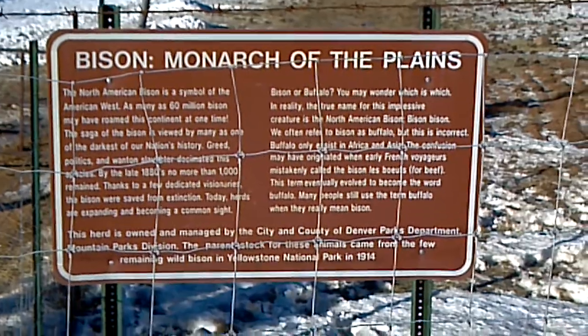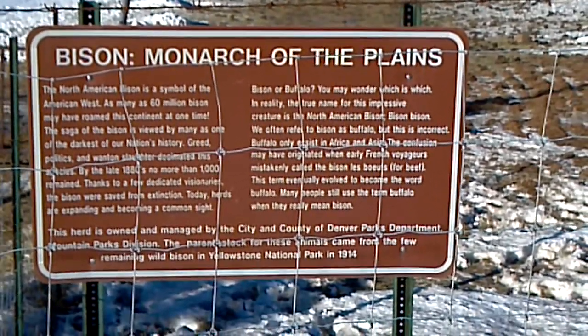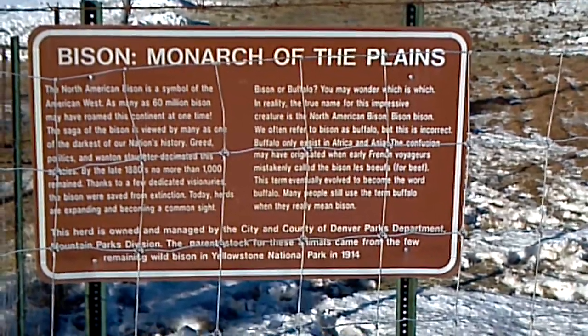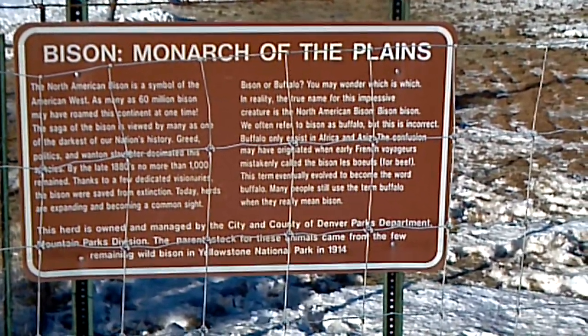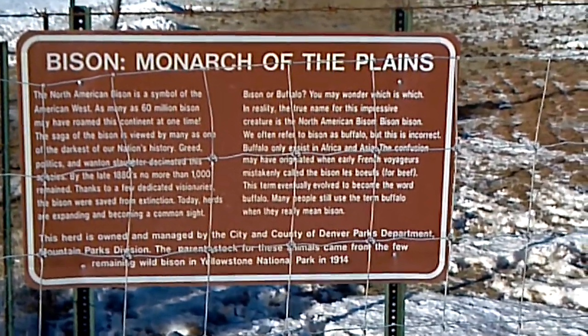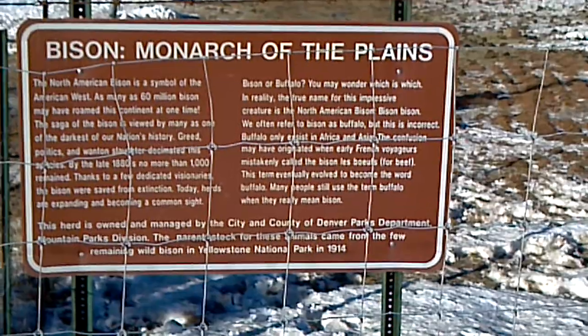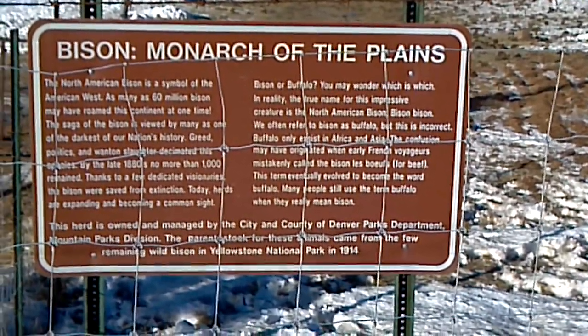This is the scene at exit 254 just off Interstate 70 west of Denver as you head up into the mountains. It's the Genesee Park exit, also the Buffalo Bill's Grave exit where you can go see Buffalo Bill's Grave. There's a good Western History and Art Museum there. I'm standing at the Denver City Bison Herd.